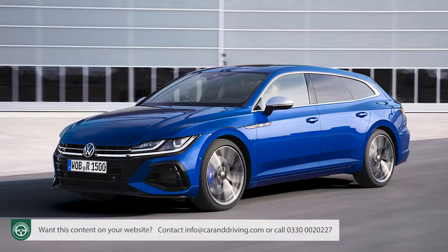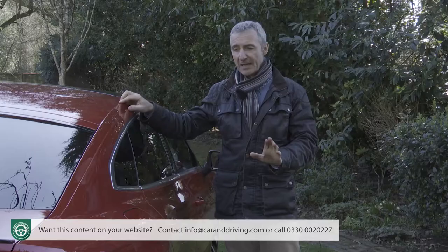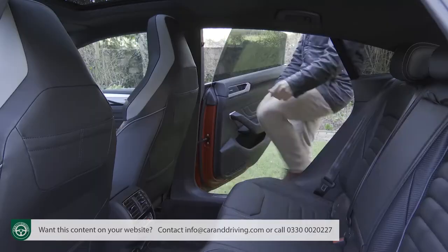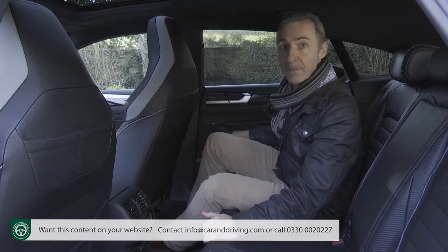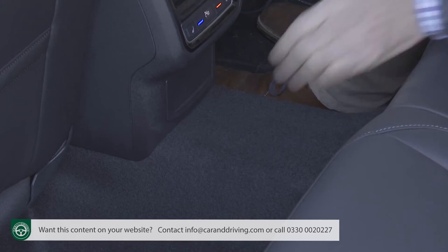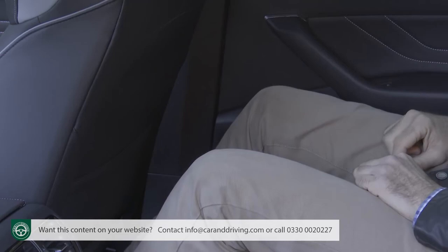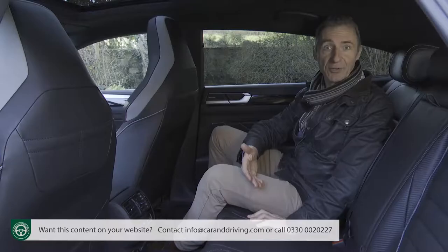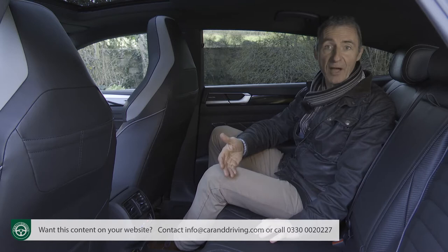The higher roofline of the alternative shooting brake makes it slightly easier to get into the rear, but even with this gran turismo hatch, reasonably tall folk can gain access without lowering their heads. Once inside, despite 1.48 metres of interior width, this car isn't suited to the carriage of three adults — grand turismos never are, and the prominently high central transmission tunnel mitigates against that. You do, however, courtesy of the lengthy 2.84-metre wheelbase, get standards of legroom on another level from competing Audi A5 Sportback and BMW 4 Series Grand Coupe models.